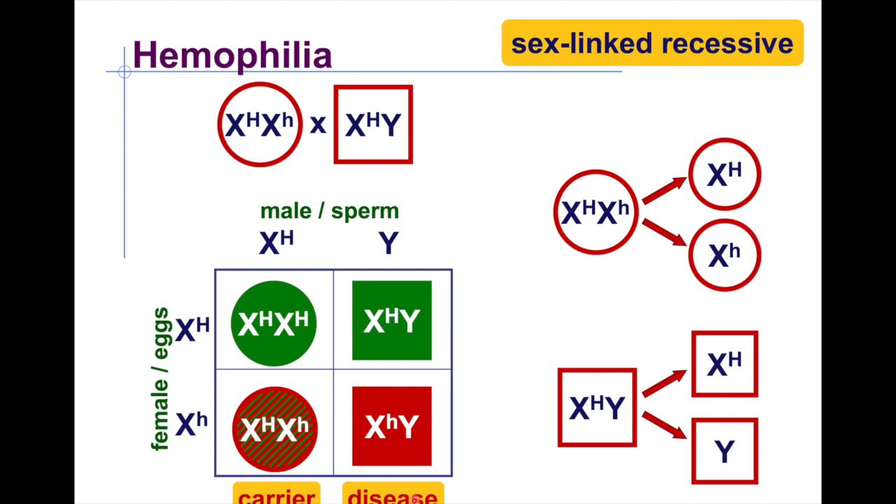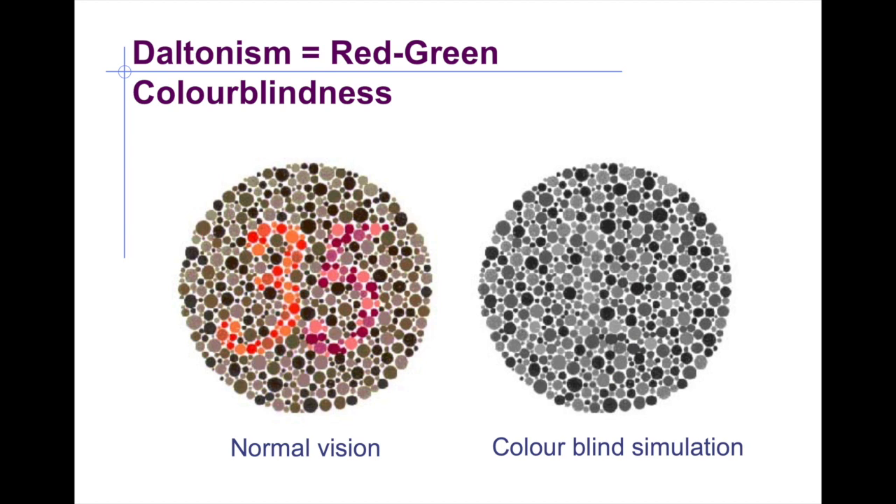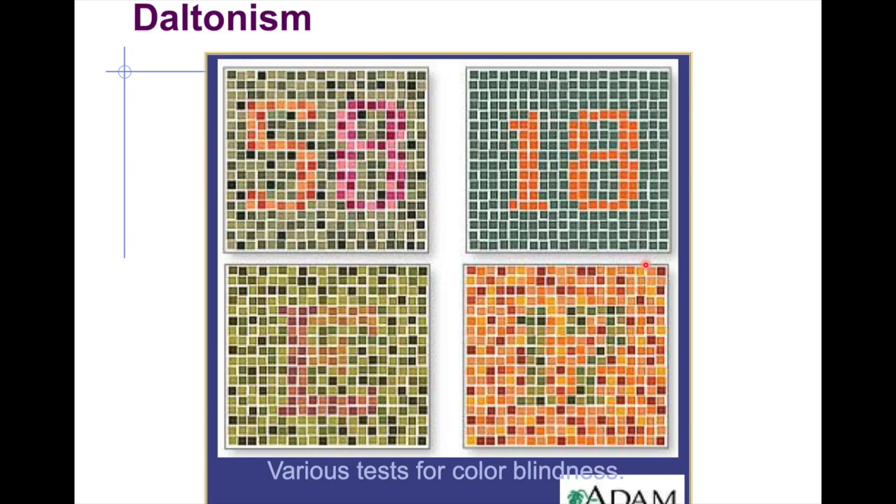People suffering from hemophilia have blood that does not clot quickly, so they can die from blood loss. Another X-linked condition is color blindness (daltonism) — those affected cannot distinguish red from green colors. Various tests for color blindness exist and can be found online.